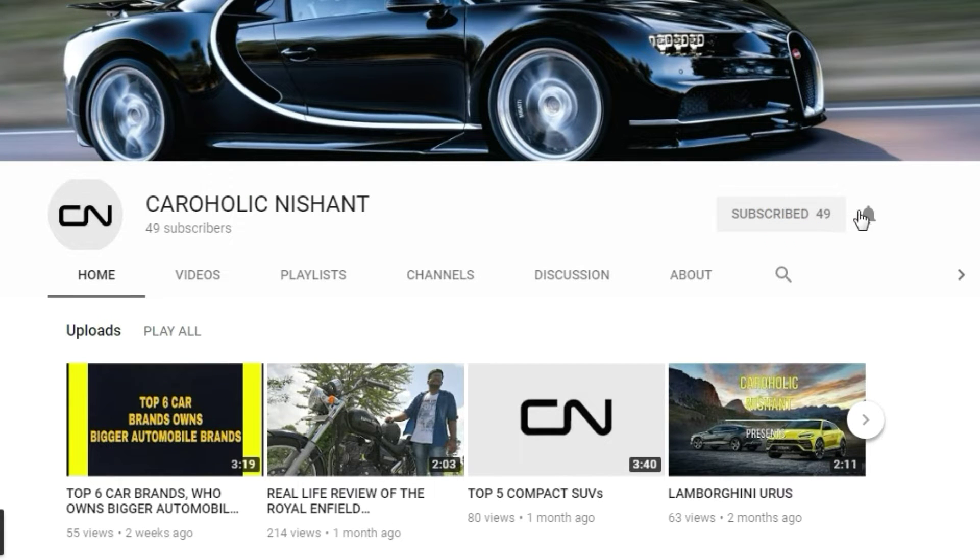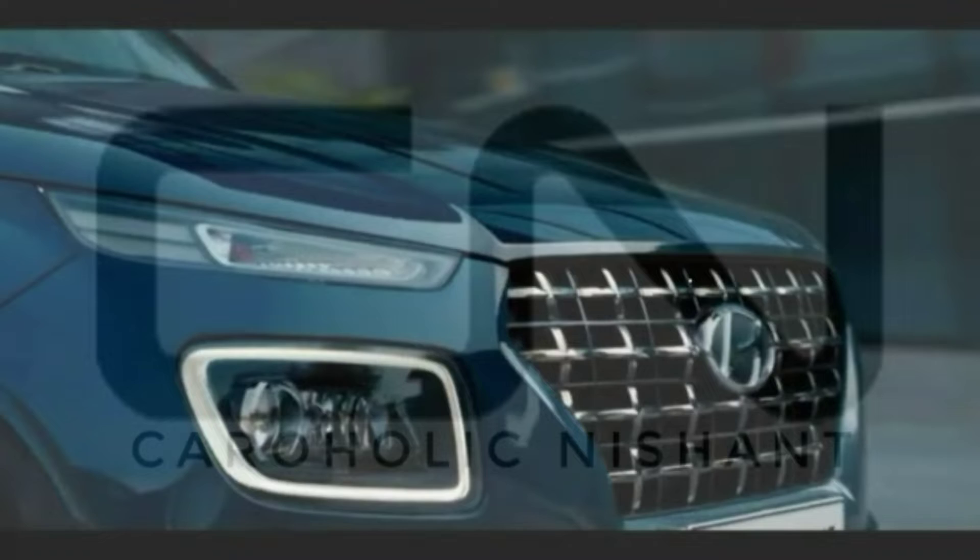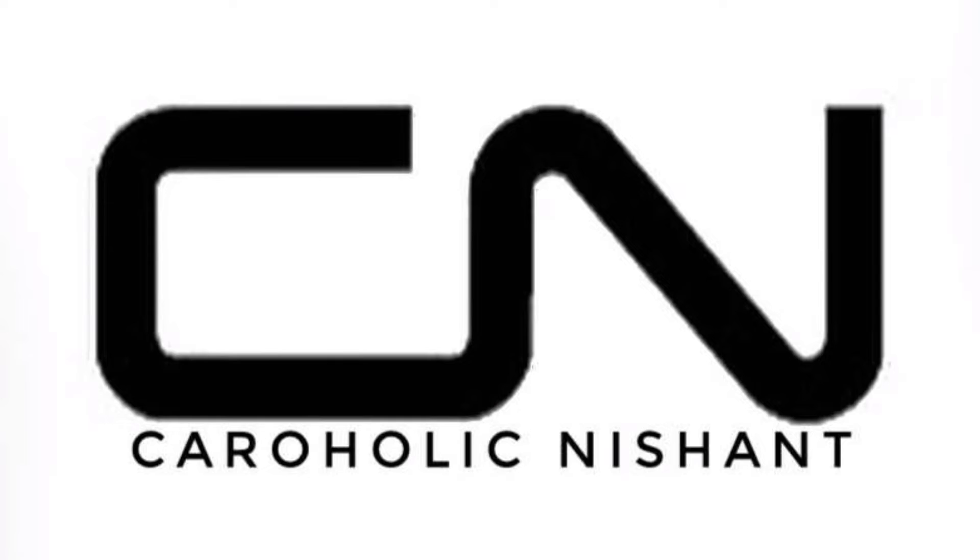Hey guys, welcome to another exciting video of Caraholic Nishant. Subscribe to my channel and hit the bell icon to be notified whenever I upload a new video. Today's video is about the Audi Q8. Audi has finally launched the flagship SUV, the Q8, in India — it is the first ever customer-designed Audi you can buy in India and is limited to only 200 units.